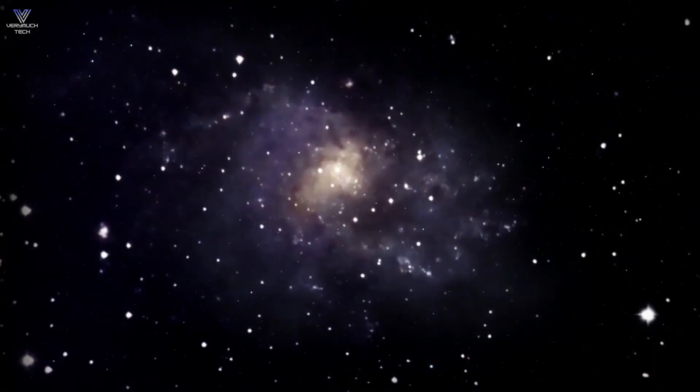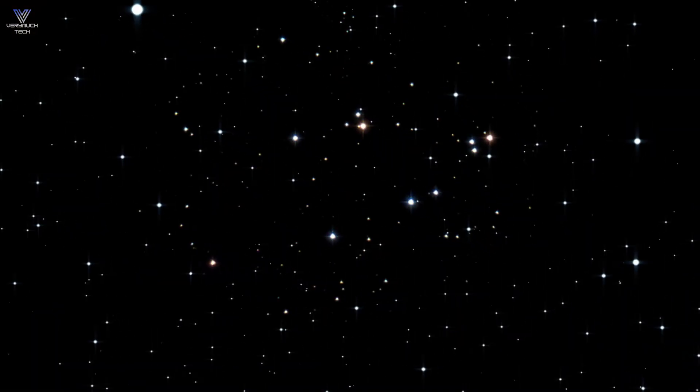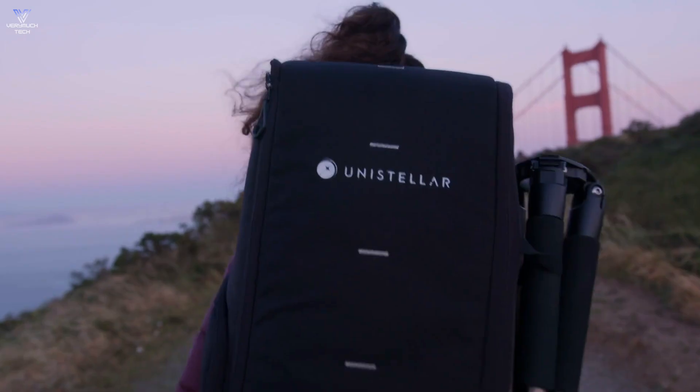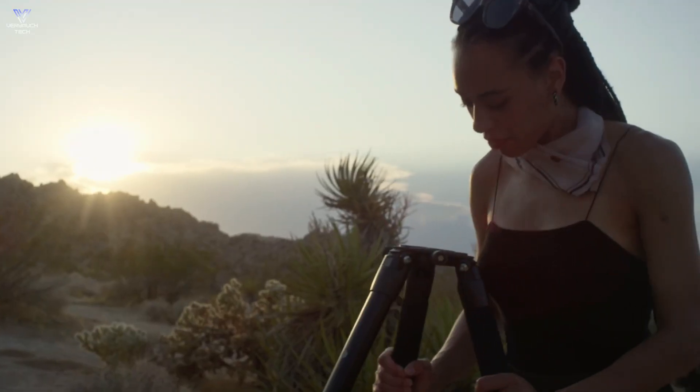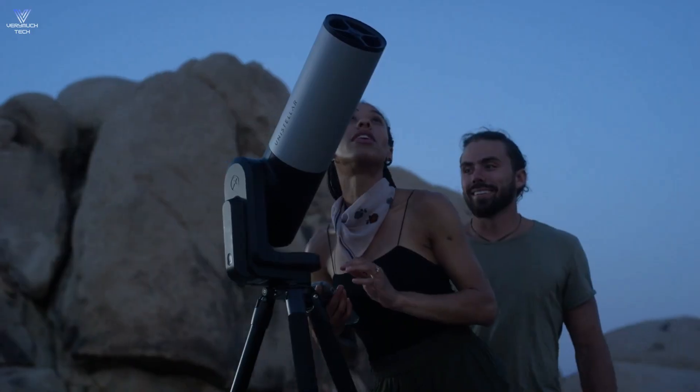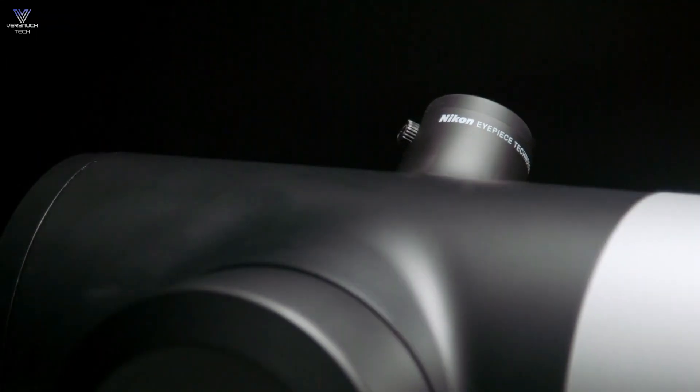Some users have had trouble putting it together and say it might not be very sturdy. Also, it can be hard to fit the telescope into the backpack for transport. Some people have found setup and performance to be tricky, which can affect how much they enjoy using it. So think carefully before you buy.